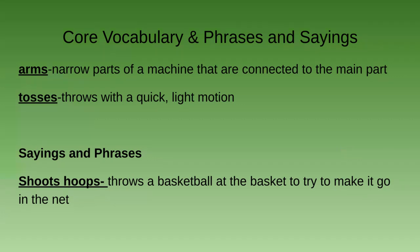Our vocabulary for today: 'arms' — narrow parts of a machine connected to the main part; example: the arms of the machine spun around in a circle. 'Tosses' — throws with a quick light motion; example: Cadence tosses her empty cup into the trash. Our phrase is 'shoots hoops' — to throw a basketball at the basket to try to make it go in the net; example: Ricardo shoots hoops in the gym with his friend after school.